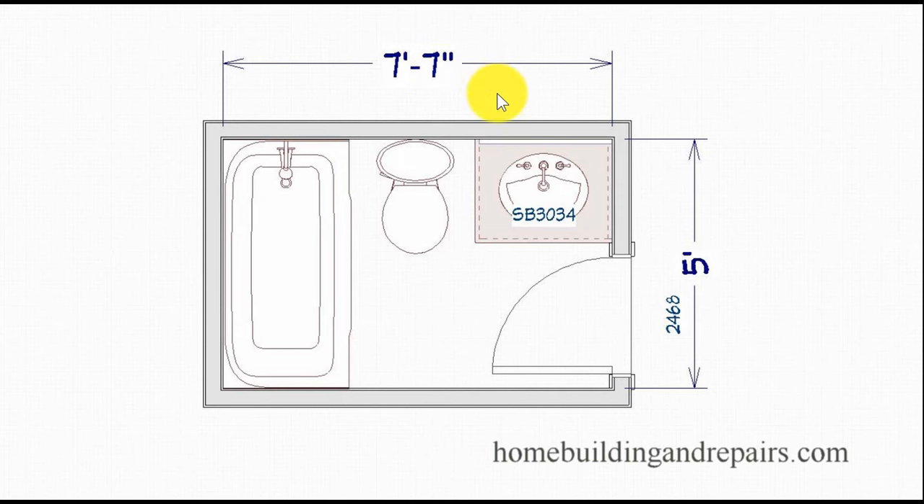Seven foot six is about the smallest bathroom you'd have for a bathtub, toilet, and sink — maybe seven foot is about the smallest. Eight foot to eight foot six will provide you with a larger vanity area. Most toilets and bathtubs are about the same width: 29 to 30 inches. You need a 30-inch minimum distance between fixtures for the toilet — that's a standard. When you make these longer, the only benefit you're usually going to get is a longer sink cabinet.